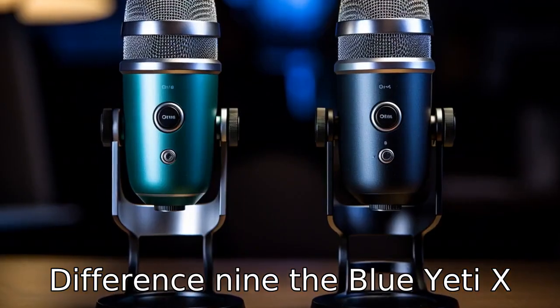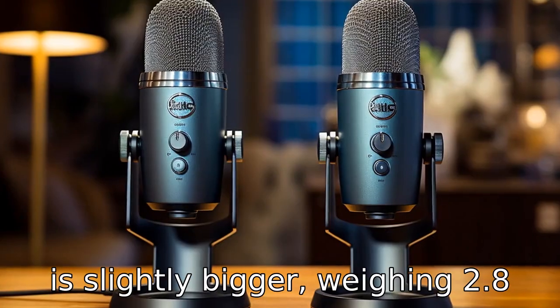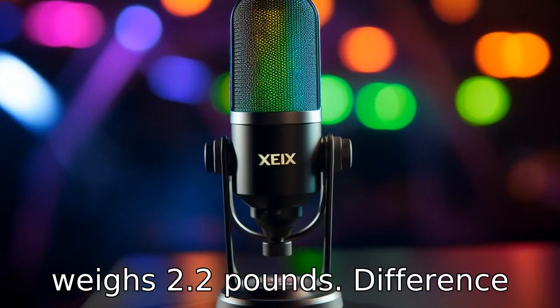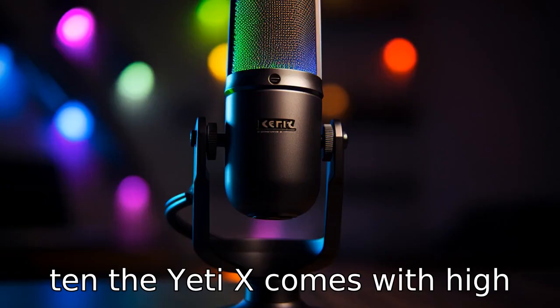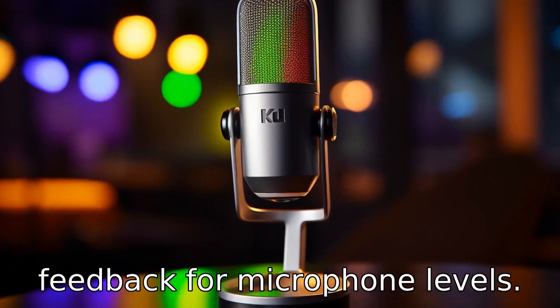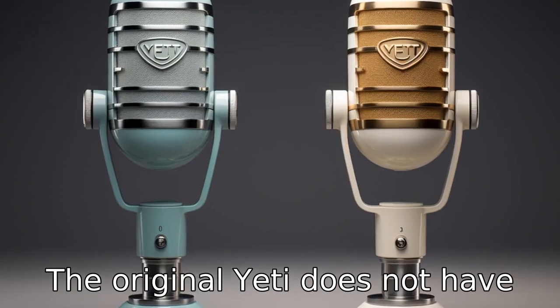Difference 9: The Blue Yeti X is slightly bigger, weighing 2.8 pounds, whereas the Blue Yeti weighs 2.2 pounds. Difference 10: The Yeti X comes with a high-res LED meter to give real-time feedback for microphone levels. The original Yeti does not have this feature.